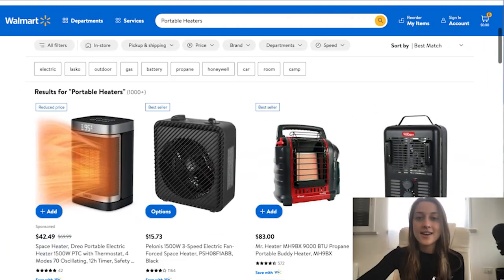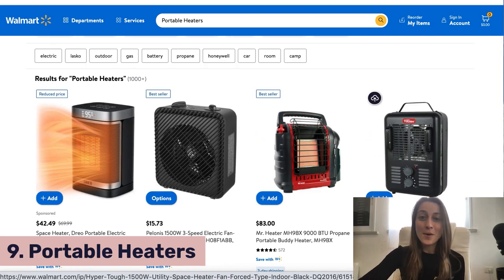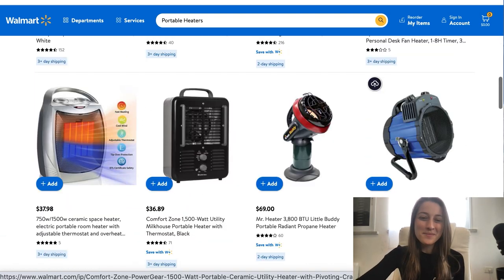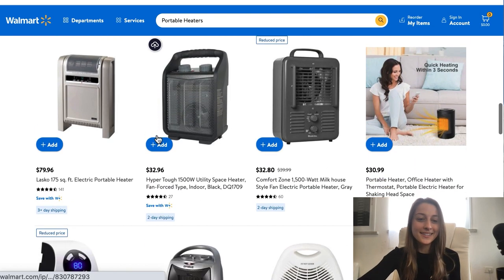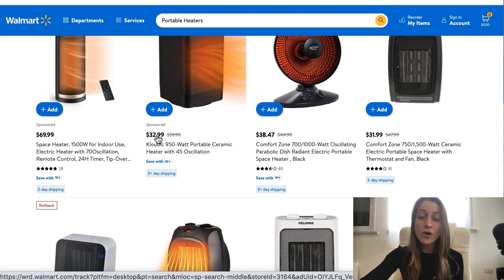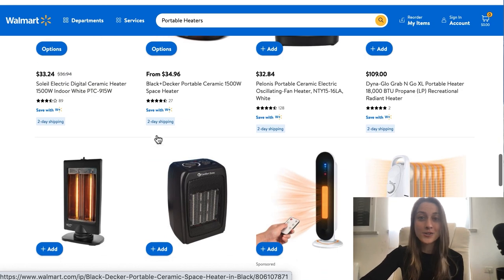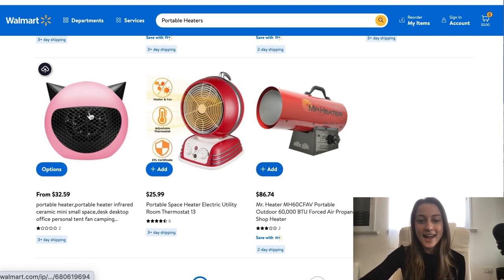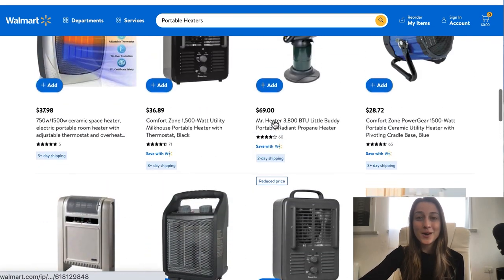The ninth product for our December list is portable heaters. You can use them at home or bring them to the office — wherever you need them, they're very convenient. You've got small ones you can put right on your desk pointed at your face, and larger ones too. These range from mid to high ticket items. I recommend listing across all price ranges, but definitely list those higher ticket items because you have the option for a much larger profit margin. There are some cute designs here — some that look like cats and some that look like cannons.